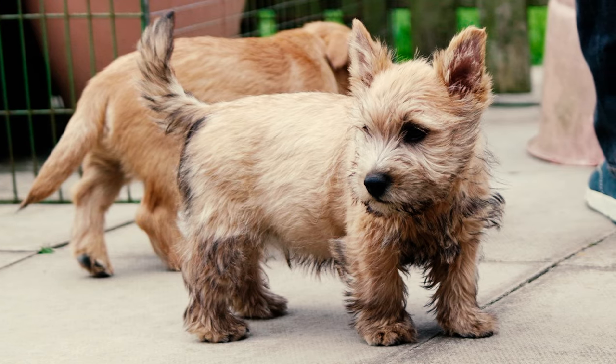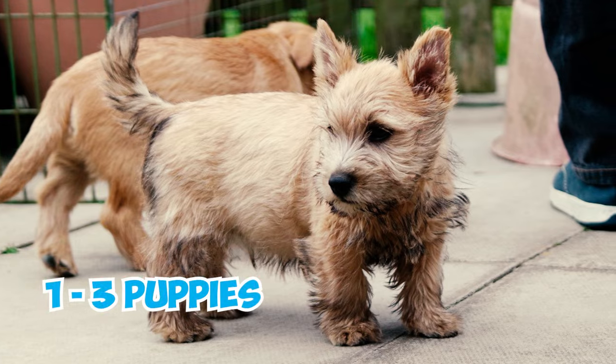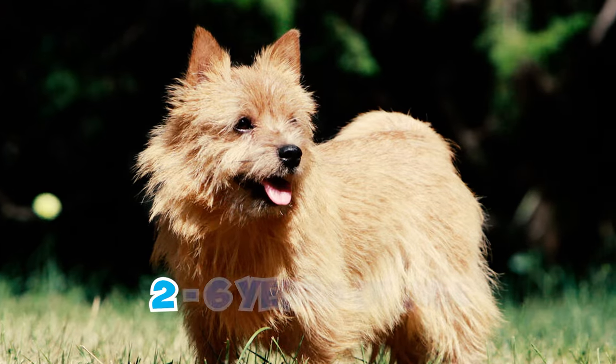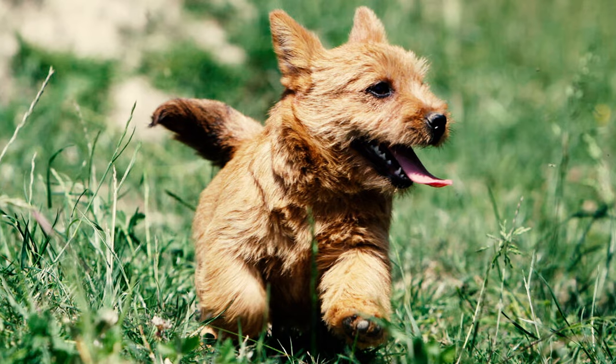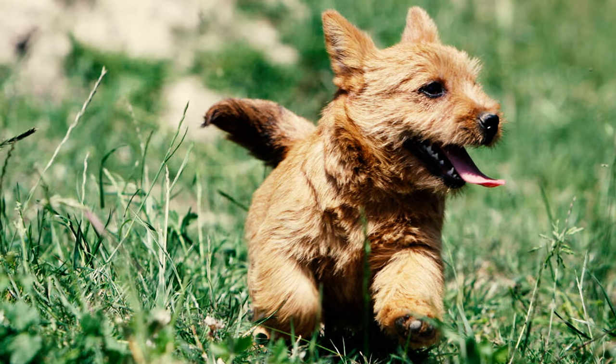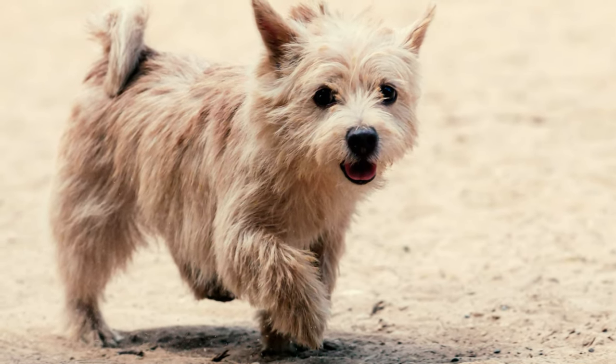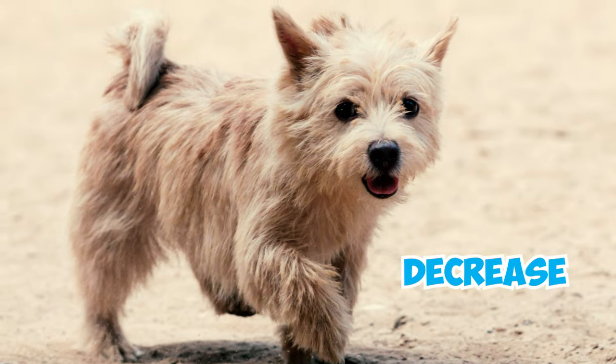Number 22: Norwich Terriers typically have small litters, usually consisting of one to three puppies. The best time for a healthy female to breed is between two and six years of age. Once a Norwich Terrier reaches seven years old, it's considered geriatric, entering the later stages of life. At this point, they may be prone to health issues, and their ability to breed may decrease.